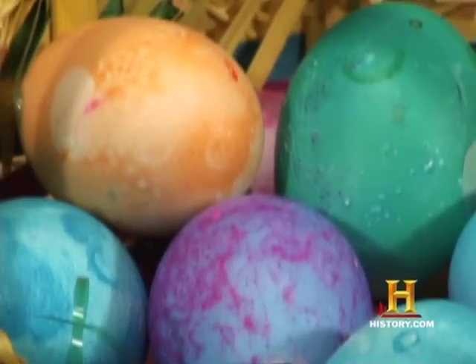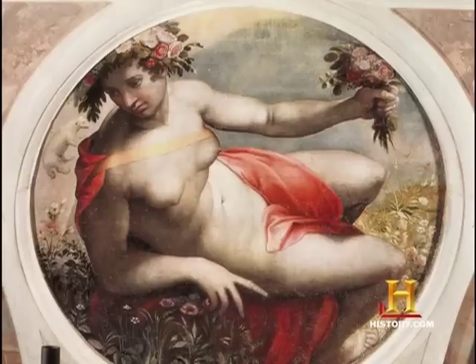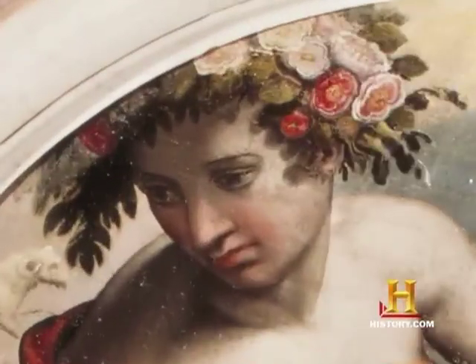Eggs and Easter actually goes back from before Christian times. Since ancient times, eggs have been a symbol of fertility, of rebirth, of renewal. When we decorate the eggs these days we use yellows, greens — all these pretty colors that represent nature. Easter is the most important holiday on the Christian calendar, yet it was named after a pagan goddess — Eostre — the goddess of spring and fertility.